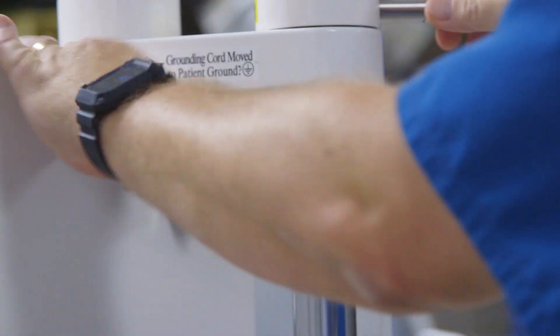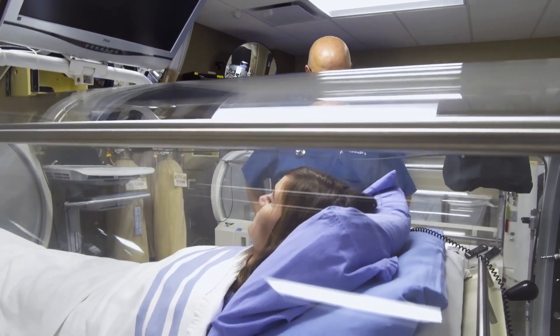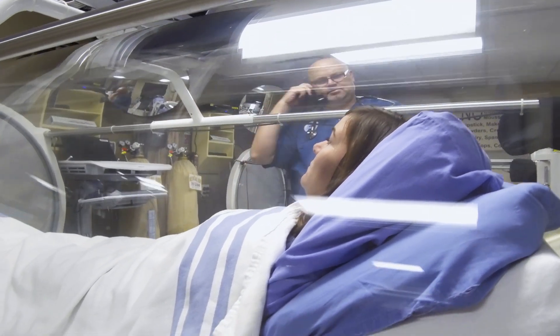By pressurizing oxygen in that environment, oxygen behaves differently. And by doing so, cells begin to respond. That healing process begins to respond and wounds heal up.